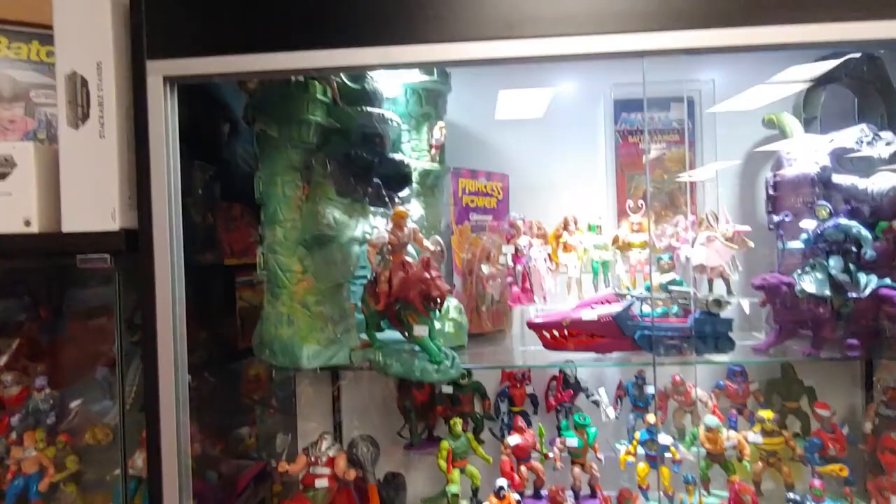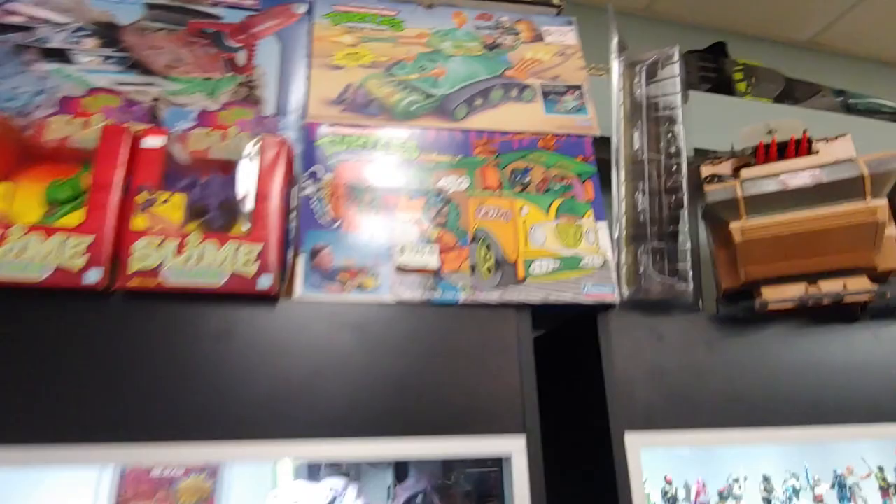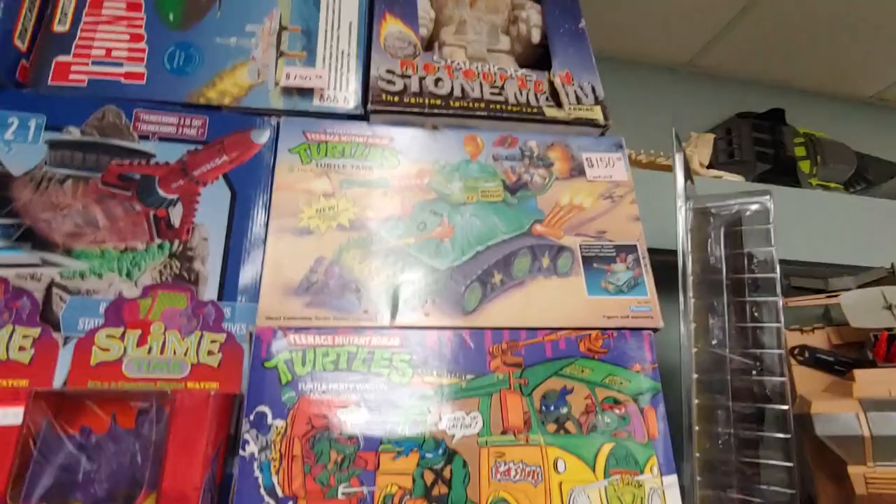Castle Grayskull. Got a turtle tank up there — 150 bucks, never seen that in person. Dude, this store is amazing. I haven't even covered one tenth of it, I think.